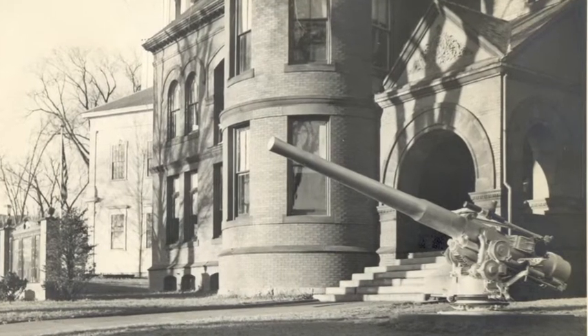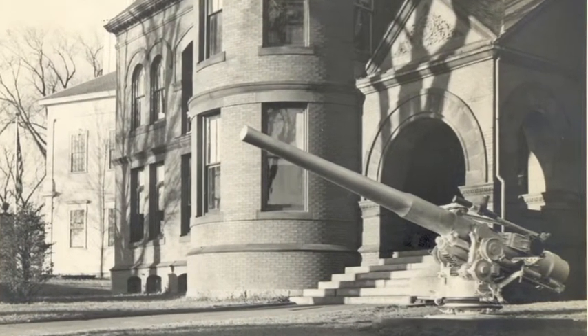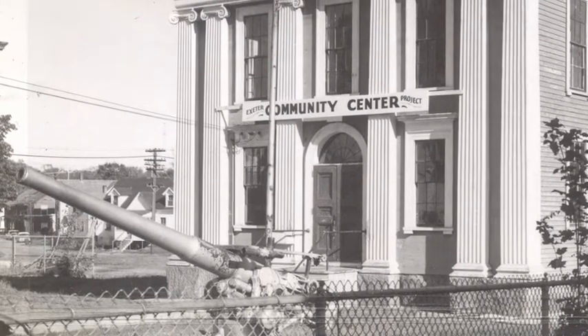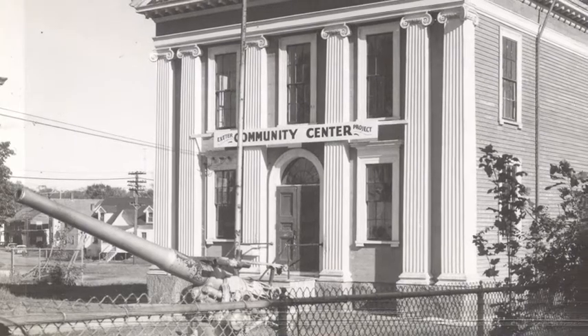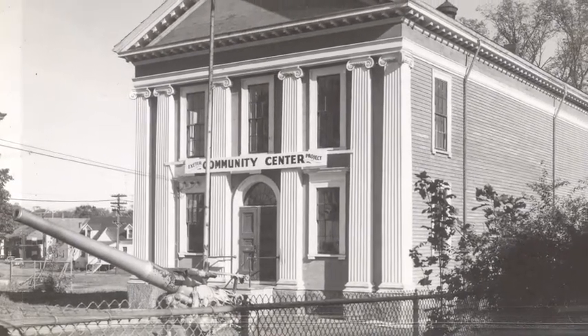Twelve years later, in 1958, the Rockingham County commissioners asked the town to move it, saying it really wasn't an appropriate ornament to stand in front of a Hall of Justice. It was then moved to Court Street and stood in front of the rec center until 2000, when at the request of George Leonard Smith's daughter, Joy Smith-Star, it was moved again to its current location near the Winter Street Cemetery.